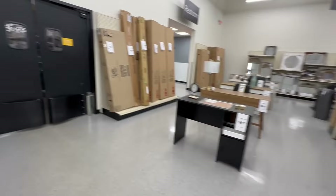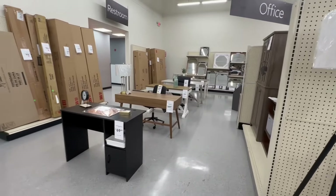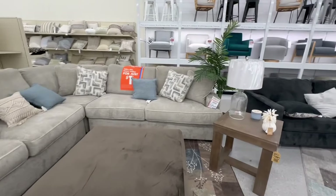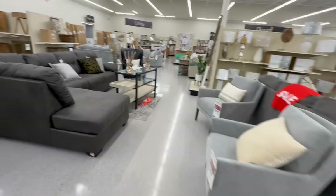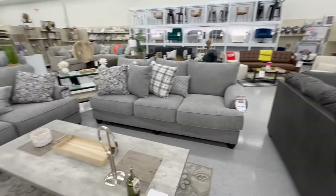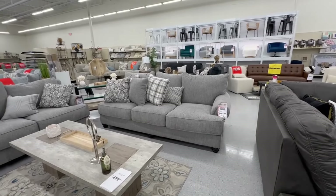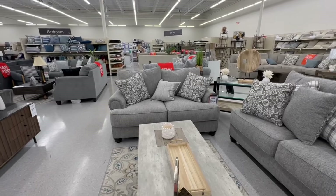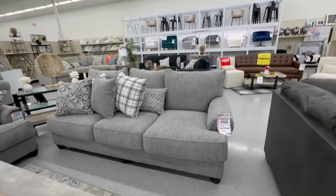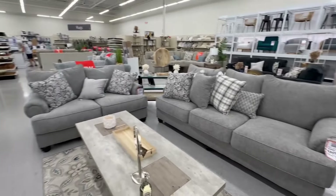Did you all see the last video with all those beautiful office desks? Check that video out. There's a Brohill sectional on sale for $1,600 (was $1,800). This pretty one has the sofa at $600 (was $700) and the loveseat at $560 (was $660) — this is the Brohill Fall River Mineral sofa and loveseat.